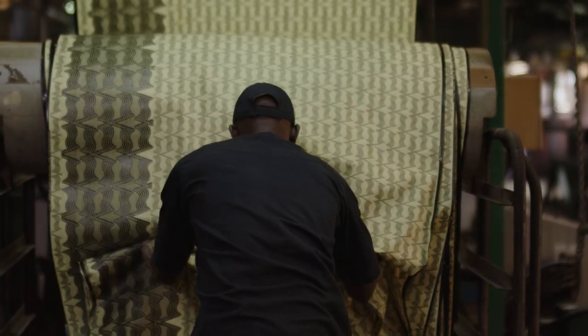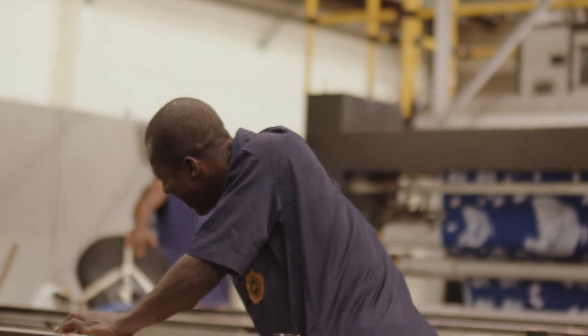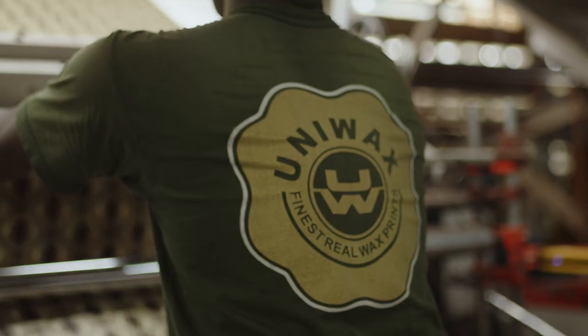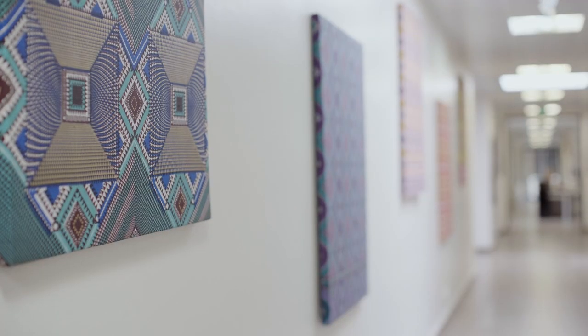More than 40 professions are gathered therein including designers, engravers, machinists, lab technicians and salespeople, just to name a few.